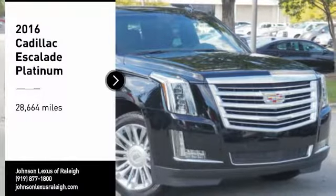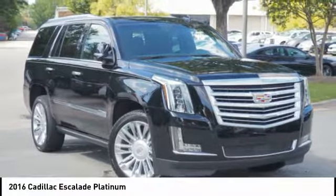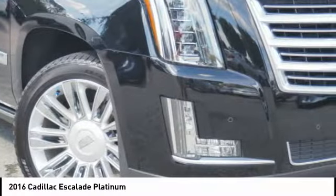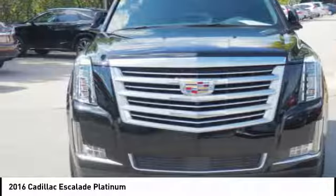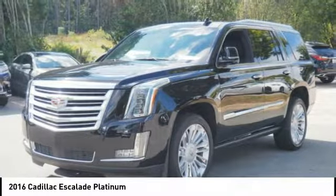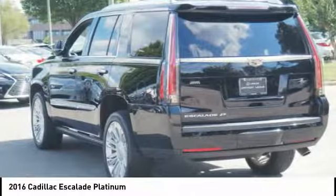Looking for the right vehicle? Check out the 2016 Escalade. A full-size luxury SUV, the Cadillac Escalade stands for A-list style. Thrilling, yet effortless performance, combined with advanced luxury and technology that's on the leading edge of the industry, makes the Escalade an easy choice.